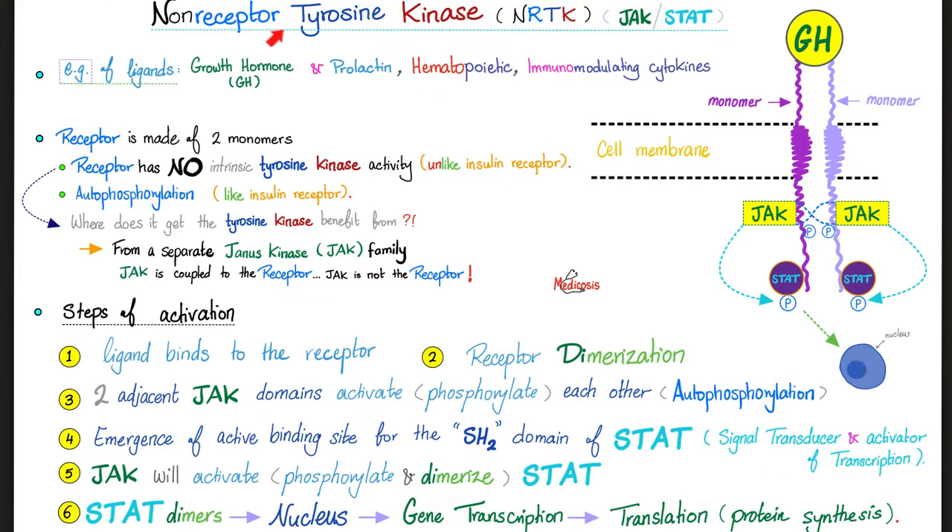Growth hormone works via the JAK-STAT pathway; however, its middleman somatomedin C works by means of receptor tyrosine kinase and insulin receptor substrate — the RTK and the IRS. Any hormone that raises sugar and free fatty acids in the blood helps you cope with stress by providing sources of energy — ready energy for your brain, especially glucose. That's why when a hormone raises glucose and free fatty acids, it's called a stress hormone — it helps you cope with stress.